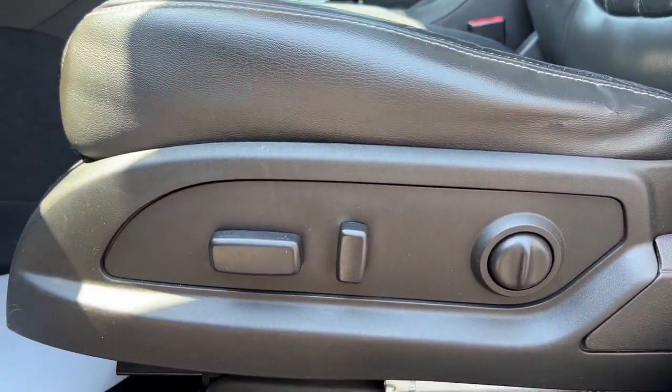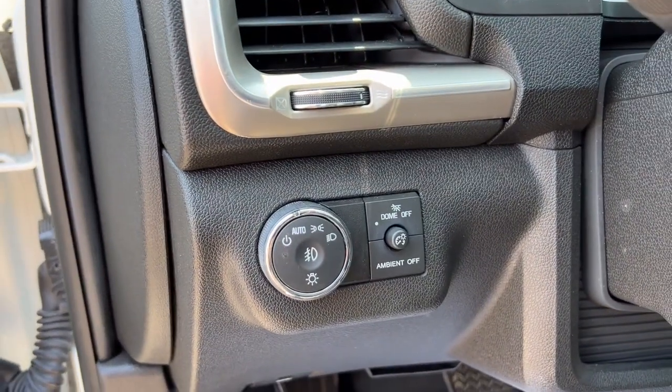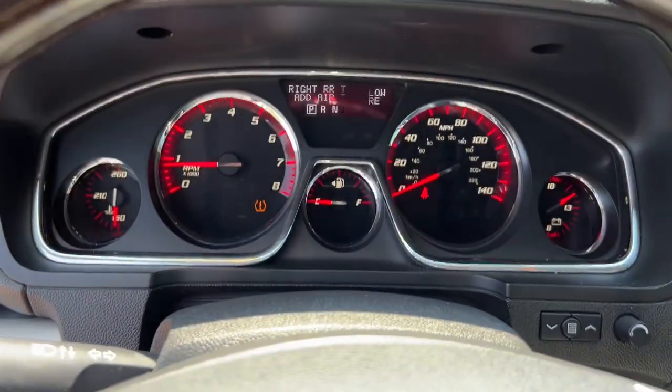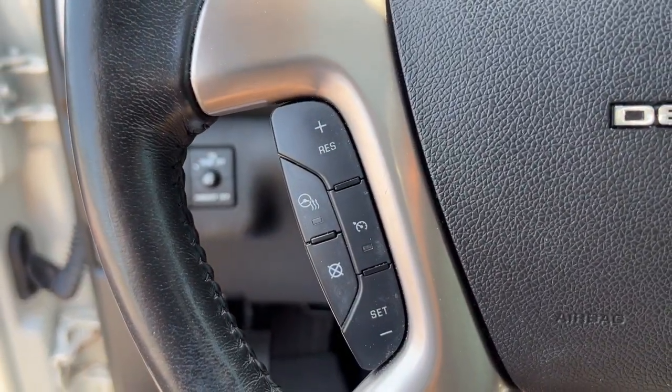Navigation system, keyless entry, sun and moonroof, fog lamps, power lift gate, backup camera, multi-zone AC, blind spot monitor, third row seat, trailer hitch.